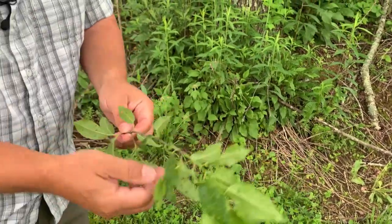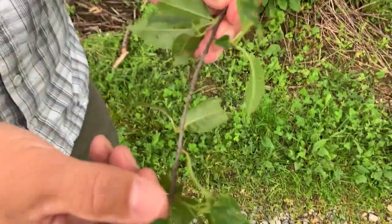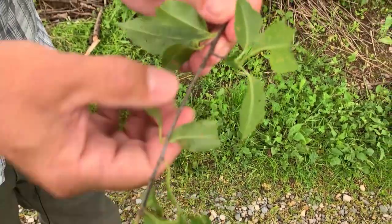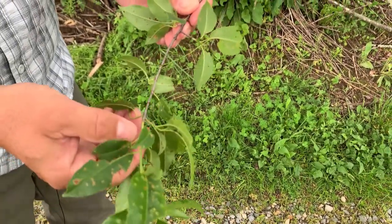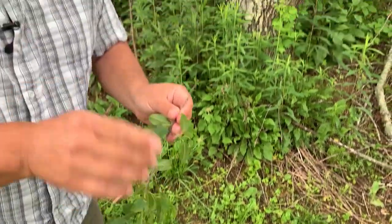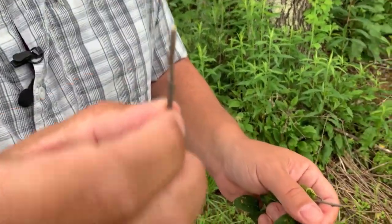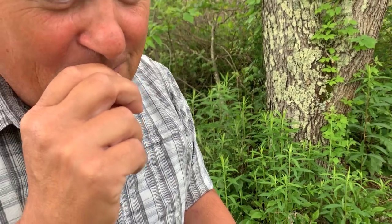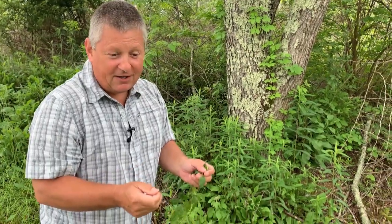Moving on from the leaves to the twigs: black cherry twigs are very slender with a reddish-brown color and a reddish-brown bud — this one is gray-brown because it overwintered. None of that is very distinctive, but if we take one of these twigs and smell it — or if you have a terrible sense of smell, chew it up — black cherry twigs have a strong bitter almond flavor, almost like an amaretto.